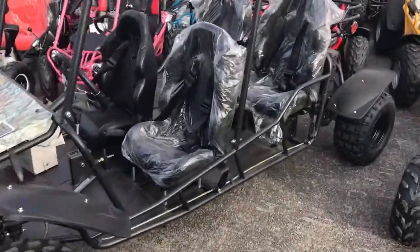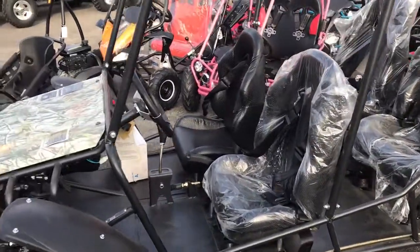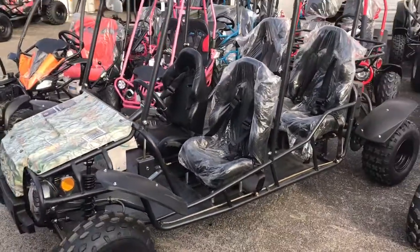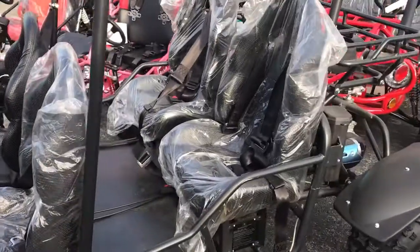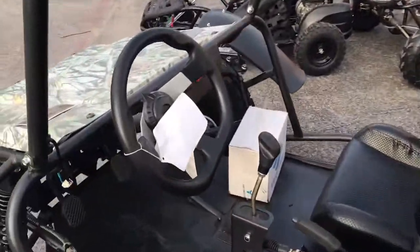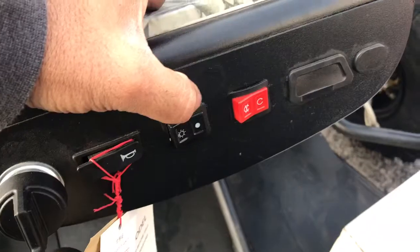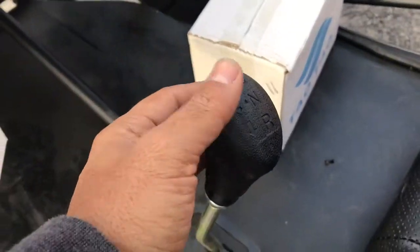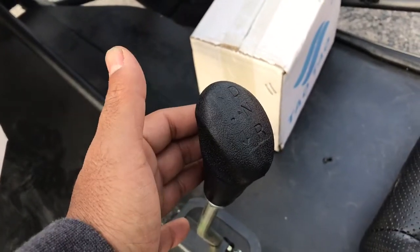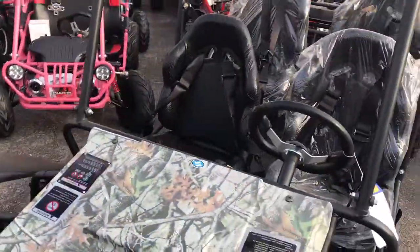This is a full-size go-kart so adults and bigger kids can ride together. It can sit four people — two in the front and two in the back. It features automatic transmission, electric start, horn, headlights, and kill switches. This is how you change your gears: drive, neutral, reverse, and your parking brake.